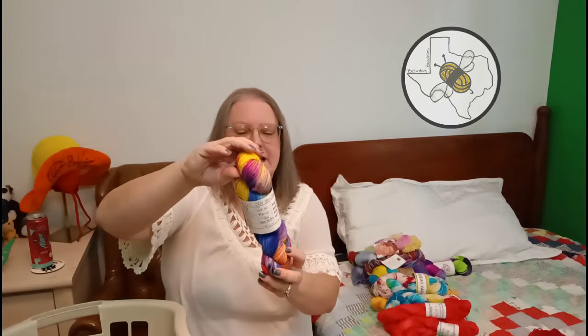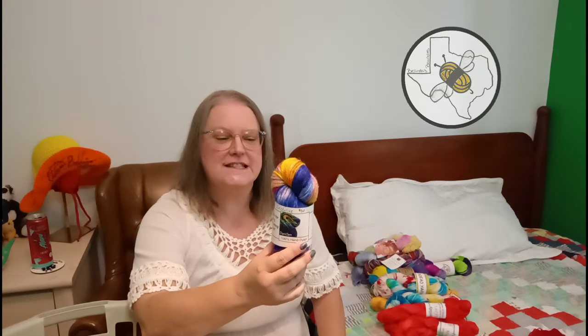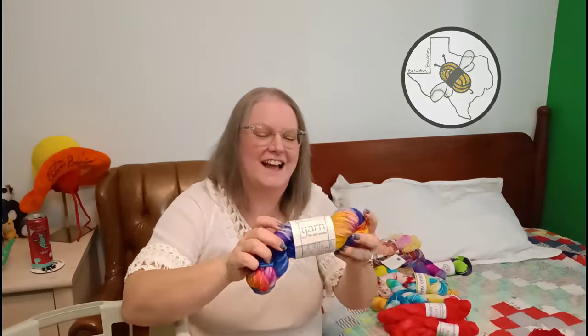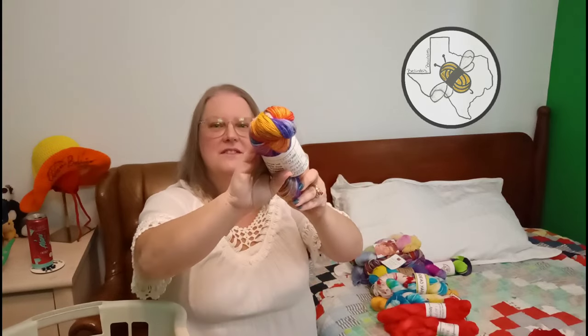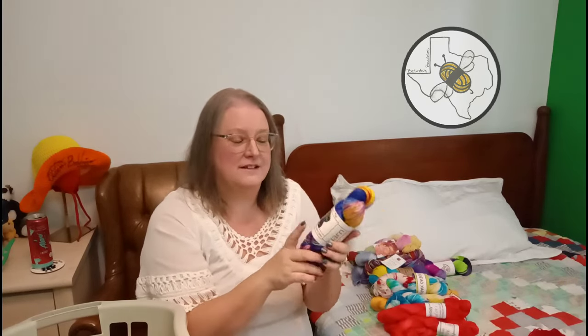This is Dye to Spin again - this was the 2020 Yarn Crawl exclusive at Juju Knits, called Here Comes the Sun, 100% superwash merino. DK weight with some great color in it. If there was a hand-dyer I was collecting before Hank Me Home Tonight, it would have been Dye to Spin.